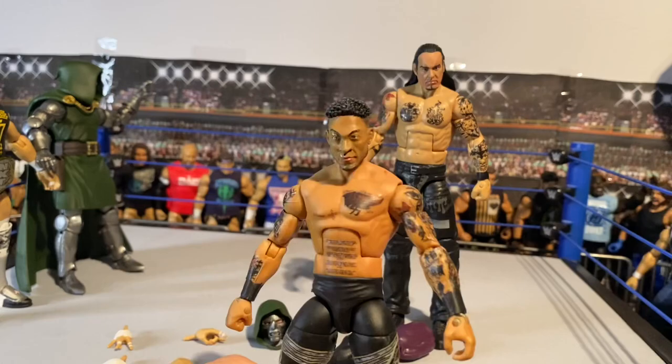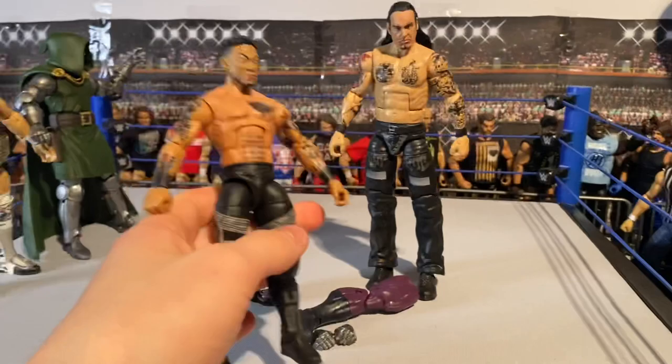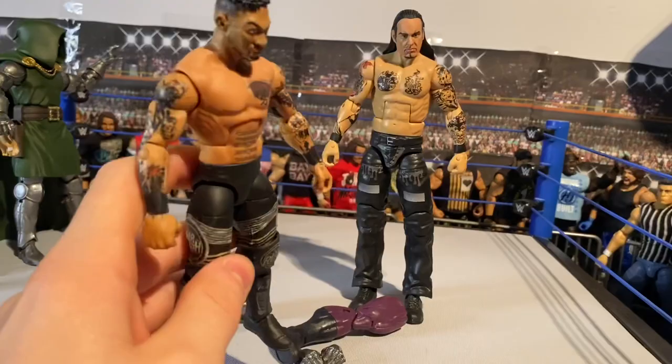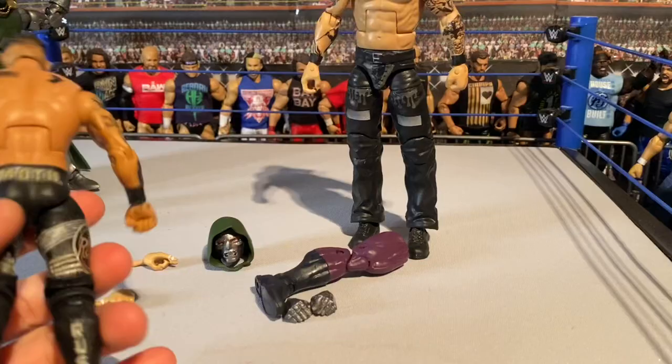I'm super happy with how it came out. We've got all the designs on Leo Rush - knee pads, the back, all the tattoos again from Curb Stomp Customs. The base figure was a Kalisto with some knee pads, and I modified it a lot - I took off pieces on the sides, sculpted them on, and added decals. A lot of work went into this but definitely worth the outcome. This is actually my second Leo Rush custom - the first was a commission. Also got 'Rush' on the back of the knee pads.